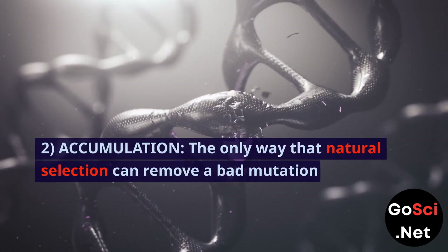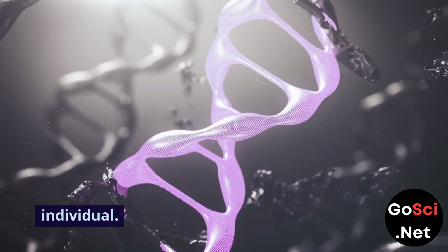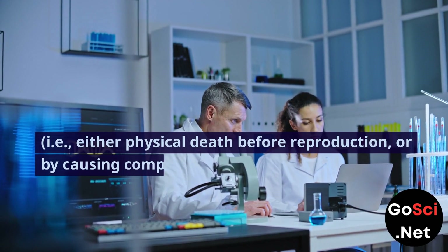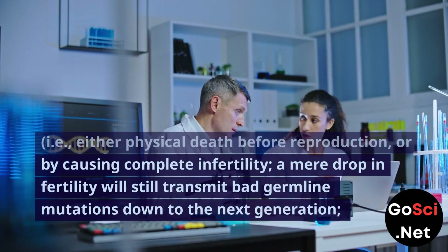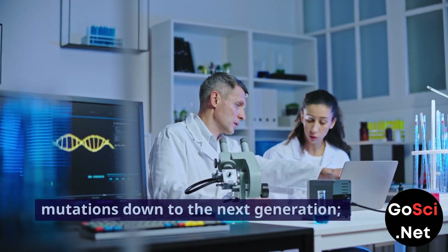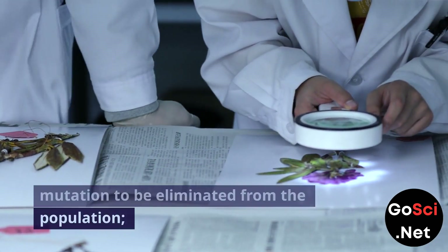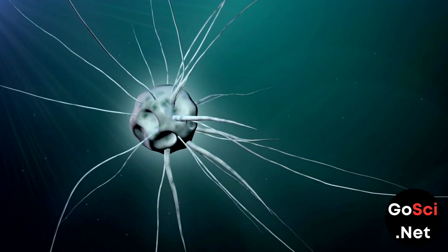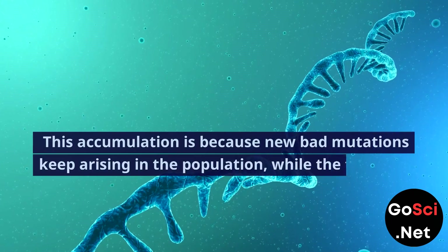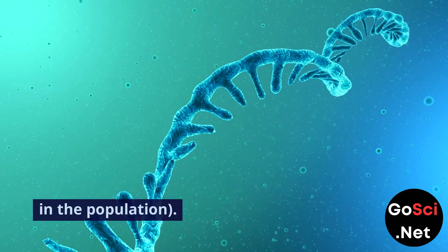2. Accumulation. The only way that natural selection can remove a bad mutation from a population is by genetic death of the individual — either physical death before reproduction or by causing complete infertility. A mere drop in fertility will still transmit bad germline mutations to the next generation, and it will take many generations for such a bad mutation to be eliminated. So the process is very inefficient, which means that bad mutations are accumulating in the population, because new bad mutations keep arising while the first bad mutation is still being gradually reduced.